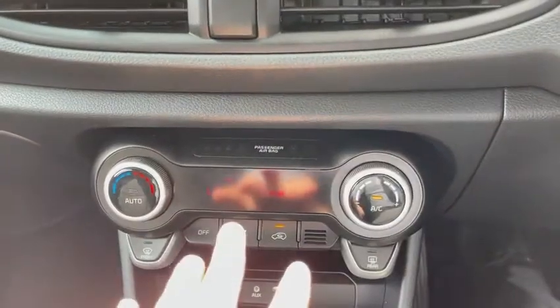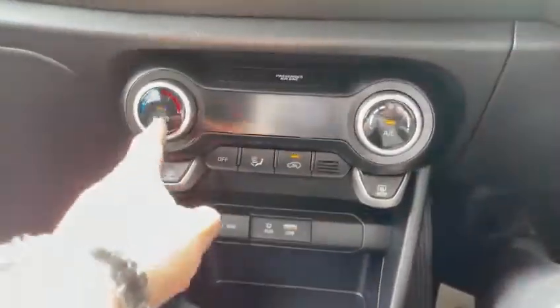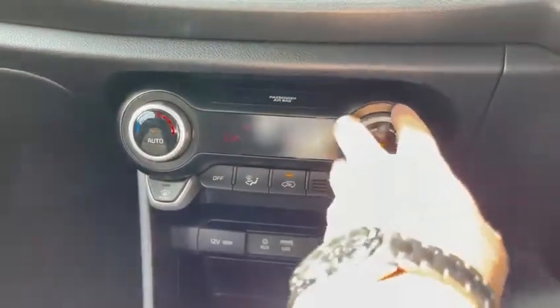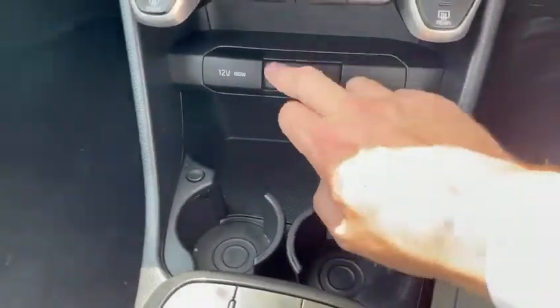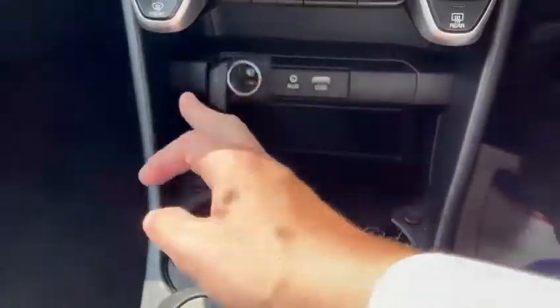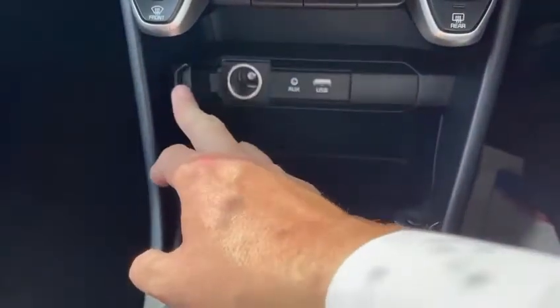Not only do you have air conditioning, you also have climate control, and all your heating adjustments there. There are cup holders, space for your mobile phone, USB and auxiliary, along with the cigarette lighter there as well.